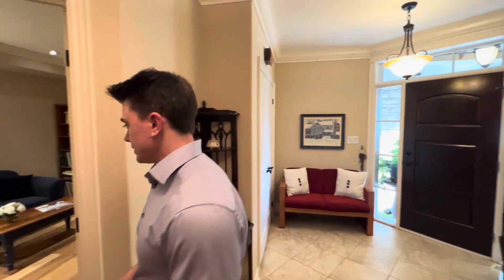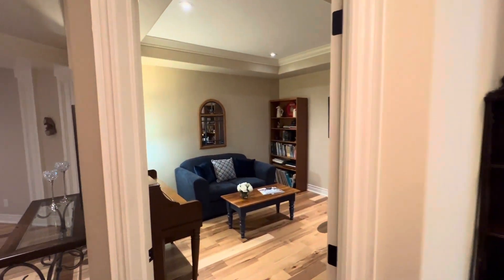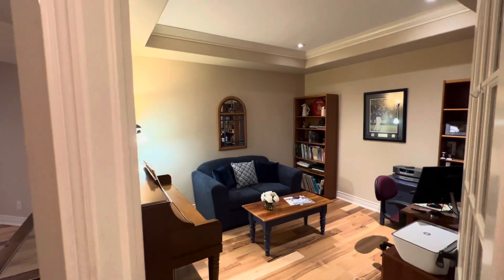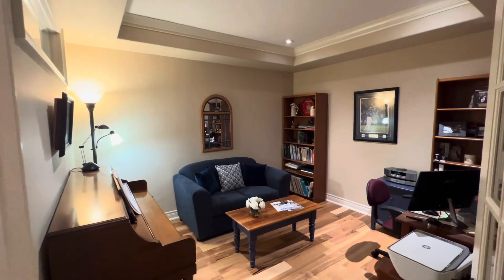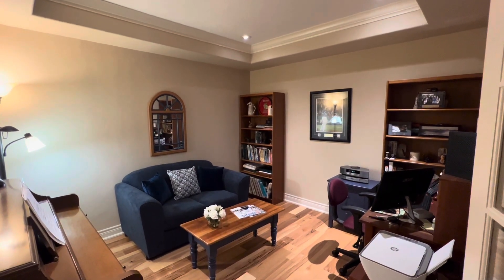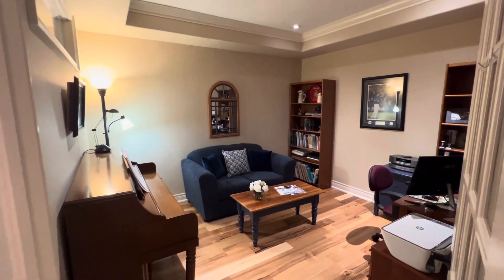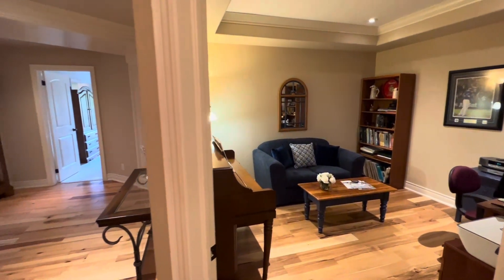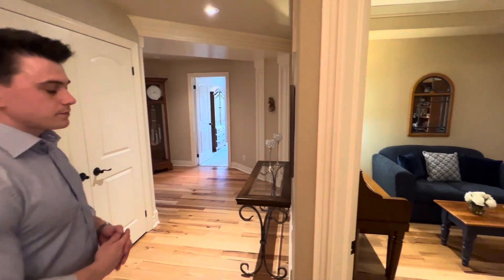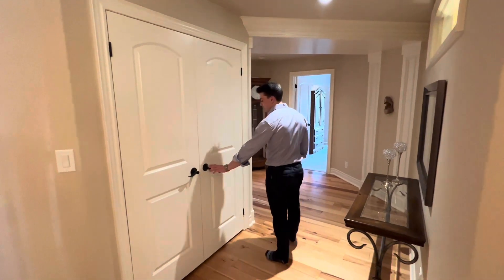Let's go check out your den space. The homeowner has actually used this space as a home office, but it could be used as a TV room — a very versatile room. And of course this is the additional closet I mentioned.